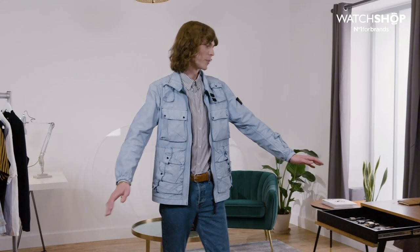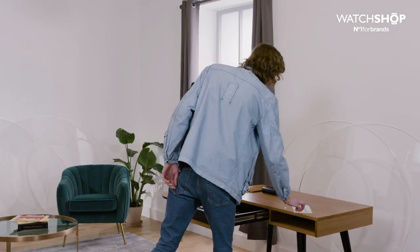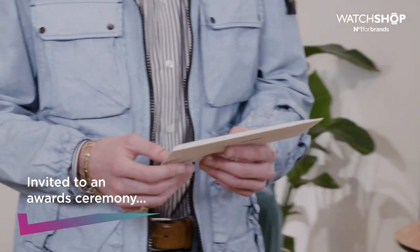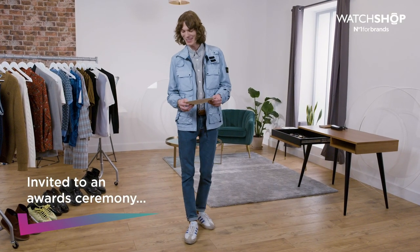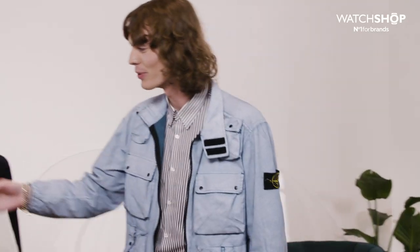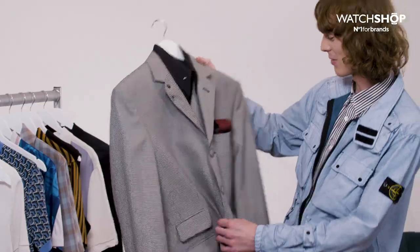Moving on from the pub look — you've been invited to attend an awards ceremony. Which watch elevates and complements your look best? I think your suit is your best option. Houndstooth, red tie, black shirt.